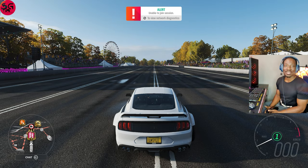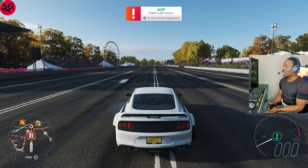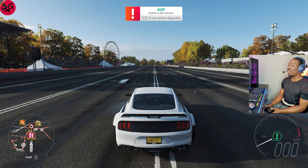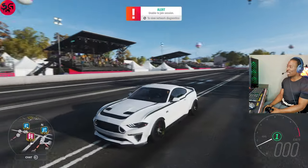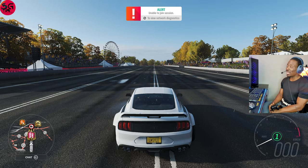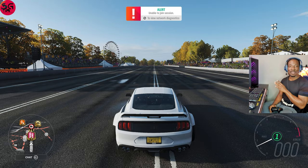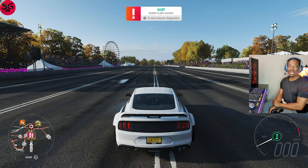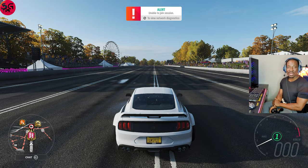Hello guys, welcome to the channel, thanks for tuning in. Today we'll be having the ultimate drag race with the 2018 Ford Mustang RTR Spec 5. This car is a beast — it's coming with a 7.2 liter V8 producing 1400 kilowatts, which is insane. It will be going against 15 hypercars to see how it stacks up. Let's get right into it.